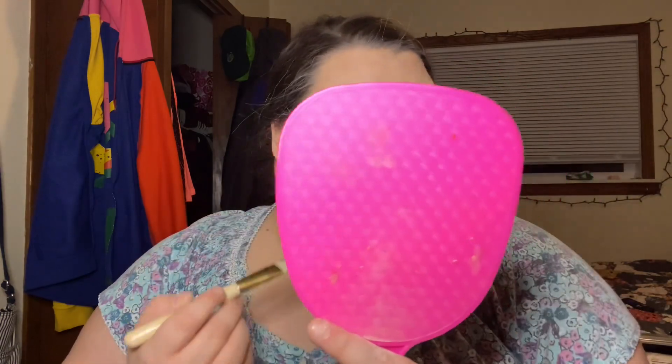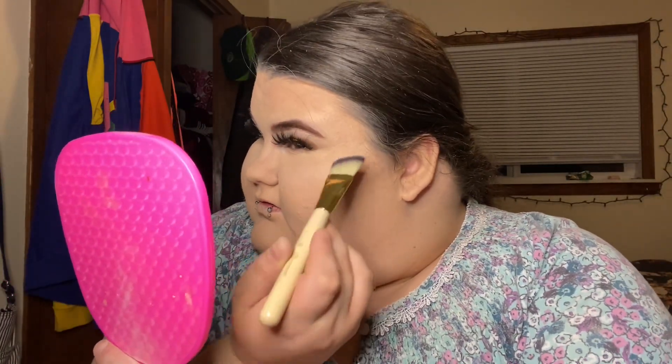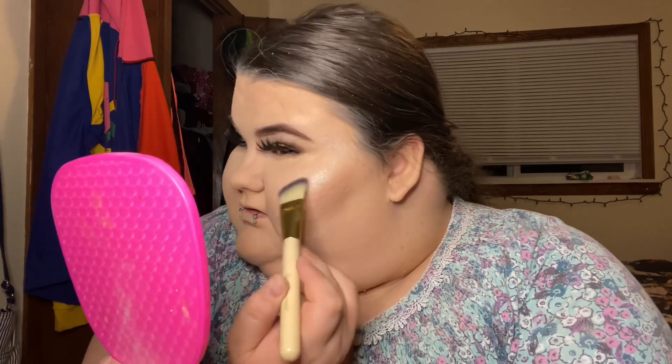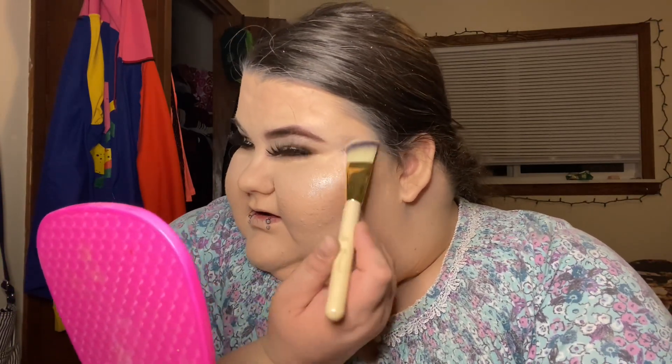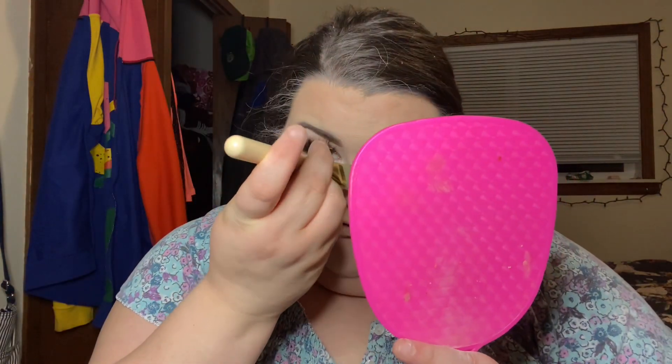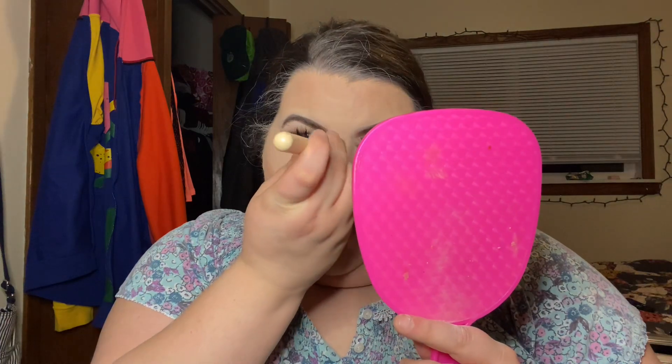Oh my goodness, I look like those Instagram models! We're going to do the same thing over here, brush it up right in this little corner. Look at that — you are hot, you are sexy, you are confident, you are beautiful! We're going to do a little bit right here and along the nose bridge. Right there — there we go.